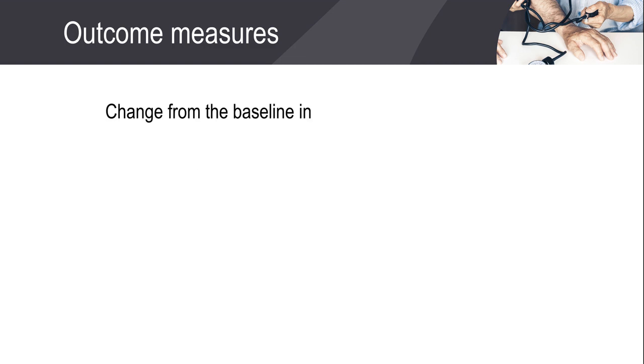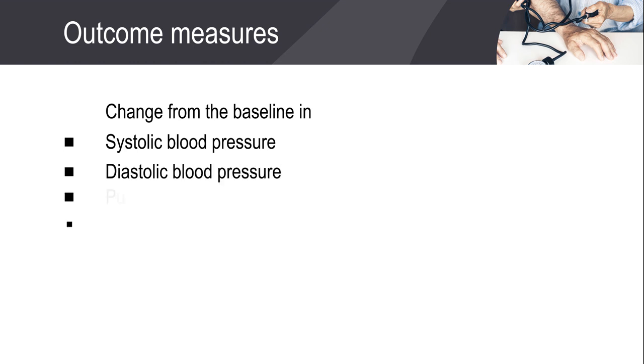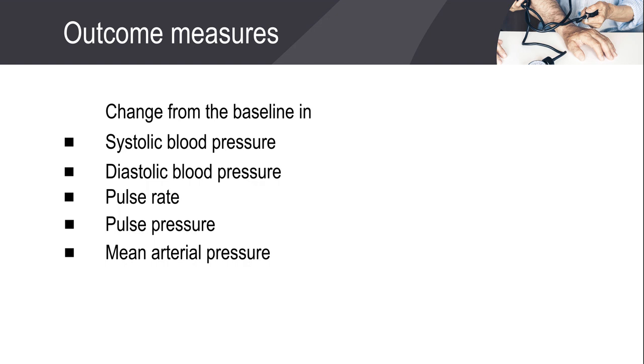During the follow-up period, change from the baseline in systolic blood pressure, diastolic blood pressure, pulse rate, pulse pressure, and mean arterial pressure were considered as the outcome measures.